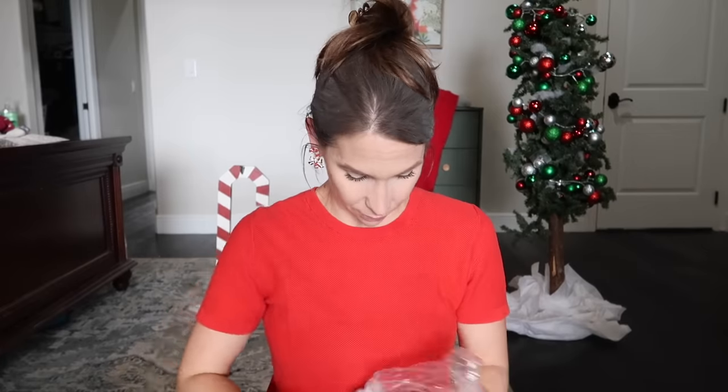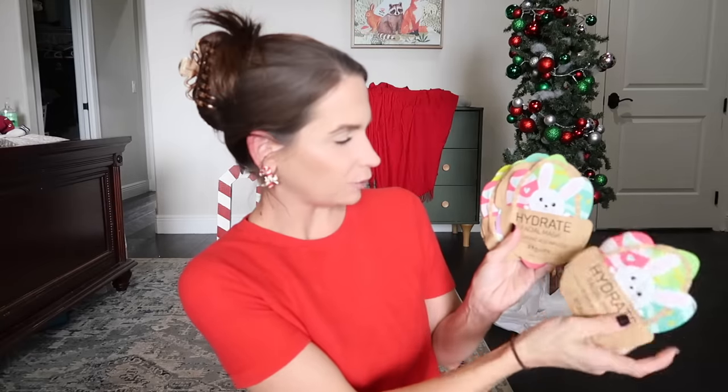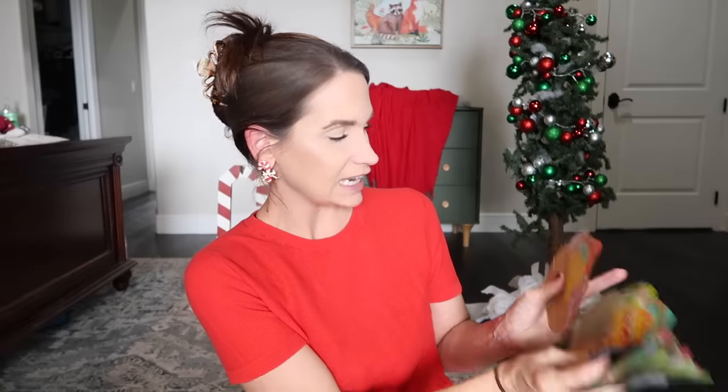Another thrift store find: a bunch of face masks. If you're buying face masks at the store, even at the dollar tree it's $1.25 for one. This was four dollars for a whole stack. There's a charcoal clay bubble mask, hydrating facial masks — one, two, three... twelve of them — and some shampoos. All for four dollars. There are little ducks and chicks and bunnies on them — do I care? Nope.